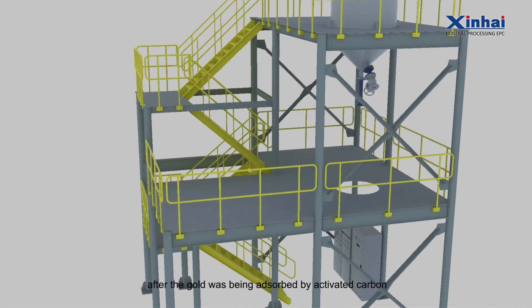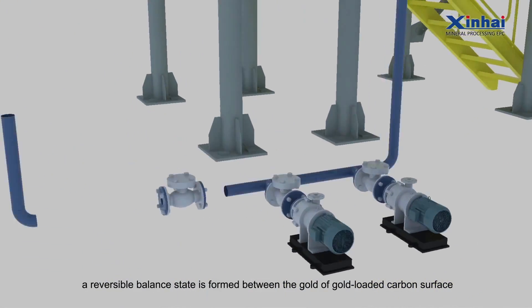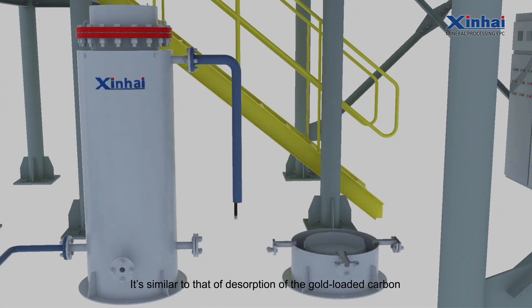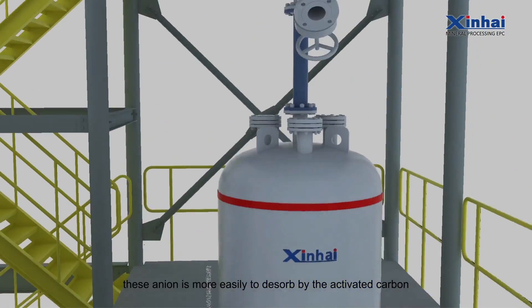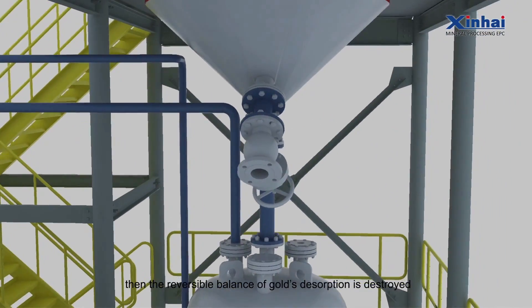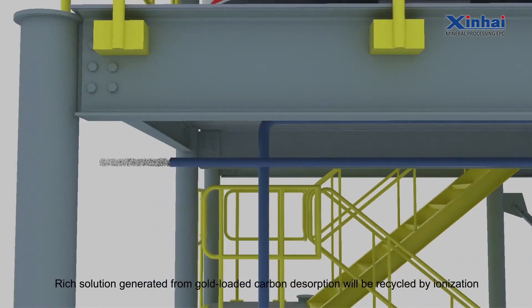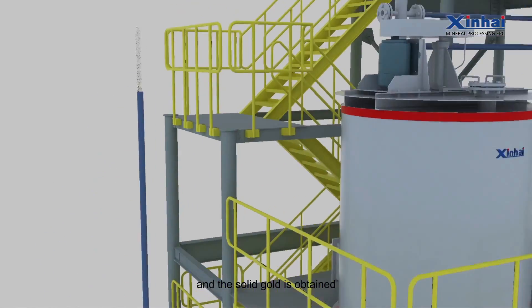In cyanide solution, after gold is absorbed by activated carbon, a reversible balance state is formed between the gold on the gold-loaded carbon surface and the gold in the cyanide solution. When CN or OH ions are added to the absorption system, these ions are more easily dissolved by the activated carbon, replacing and promoting gold desorption. The reversible balance is then destroyed, driving the desorption reaction. Rich solution generated from the gold-loaded carbon desorption is then recycled by electrolysis, and solid gold is obtained.